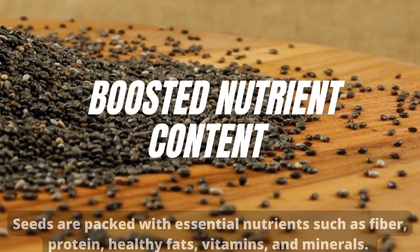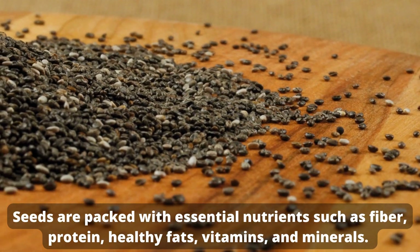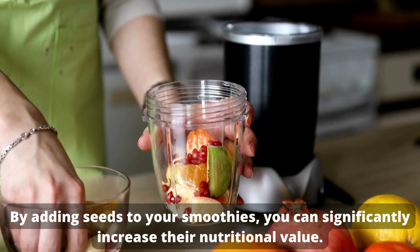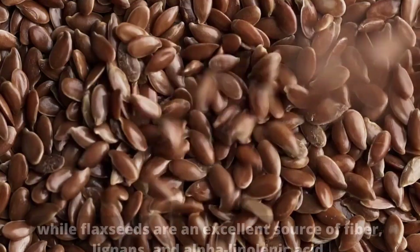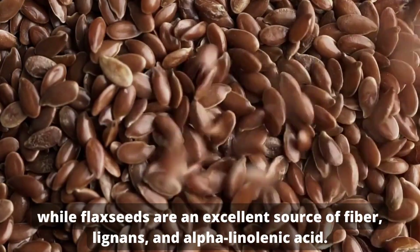Boosted nutrient content. Seeds are packed with essential nutrients such as fiber, protein, healthy fats, vitamins, and minerals. By adding seeds to your smoothies, you can significantly increase their nutritional value. For example, chia seeds are rich in omega-3 fatty acids, fiber, and antioxidants, while flax seeds are an excellent source of fiber, lignans, and alpha-linolenic acid.